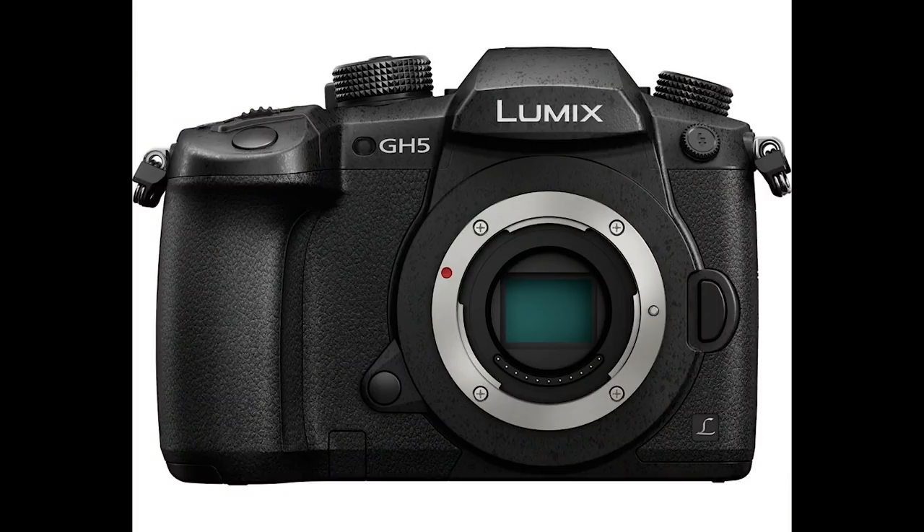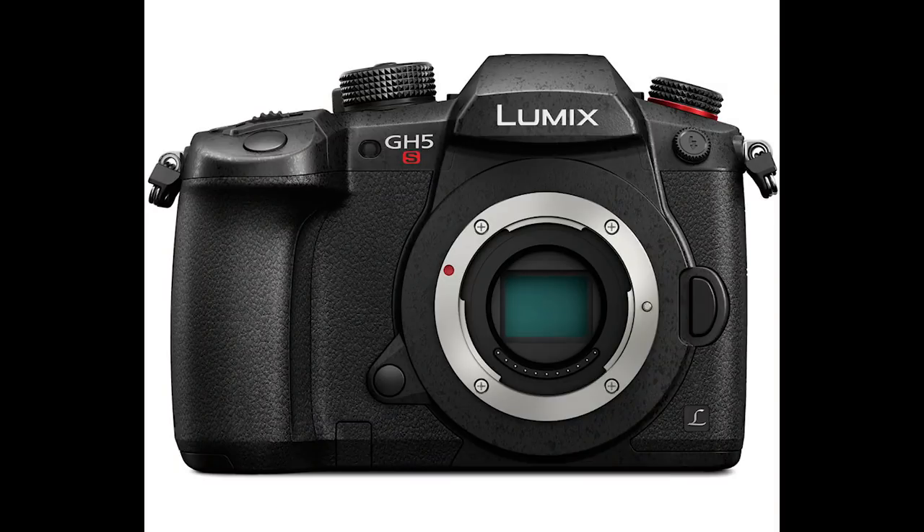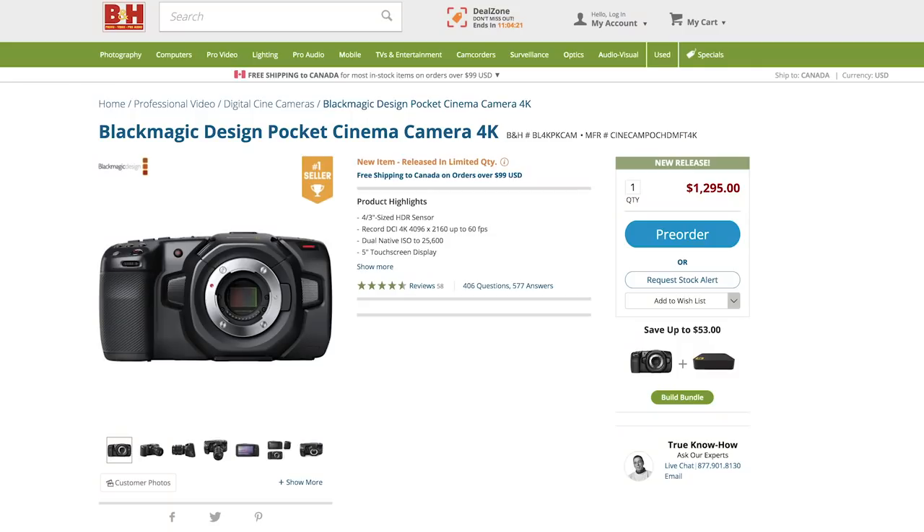Now here's my little bit of a dilemma. I've been using the GH5 for about two years now, and I'm thinking of upgrading — either to the new Sony A7S III, whenever that comes out, or maybe the GH5S. The GH5S shares the same sensor with the Blackmagic 4K Pocket Cinema Camera.